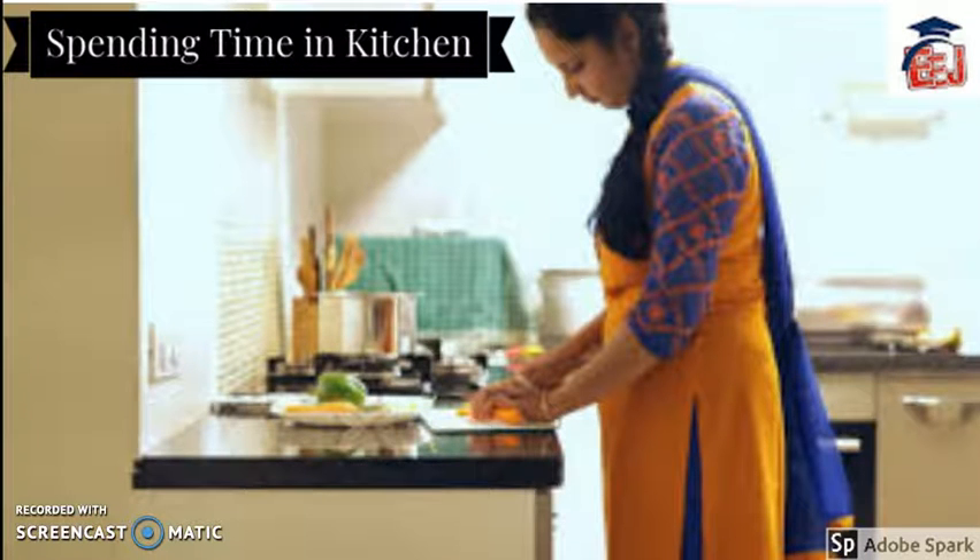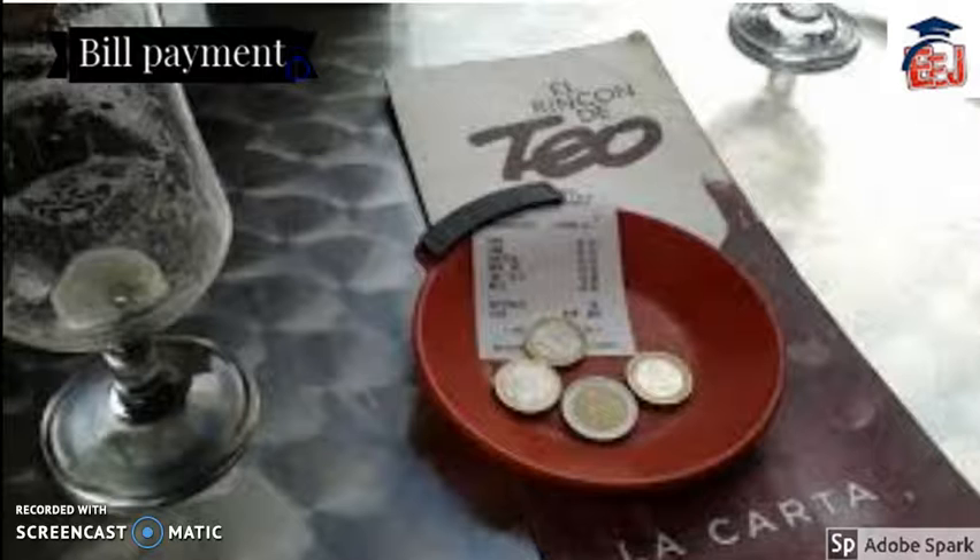Do not spend much time in preparing dishes. It is bad manners to leave your guests on their own all day alone, so spend some time with your guests also. When you take your guests sightseeing or shopping, custom demands that you pay for everything except the shopping.